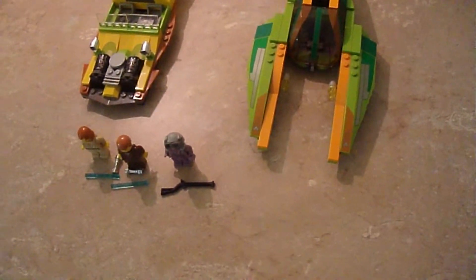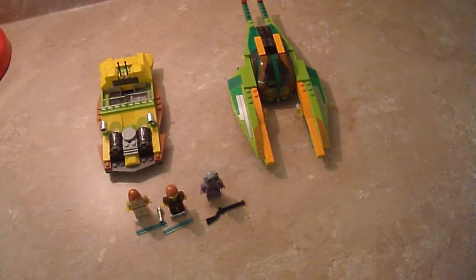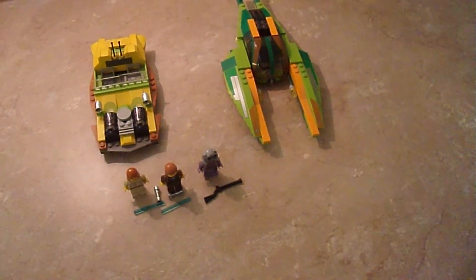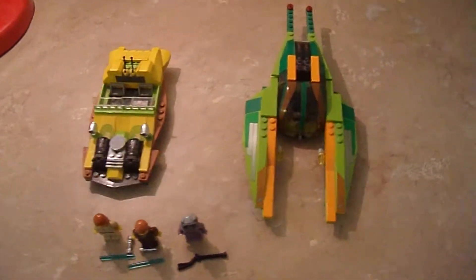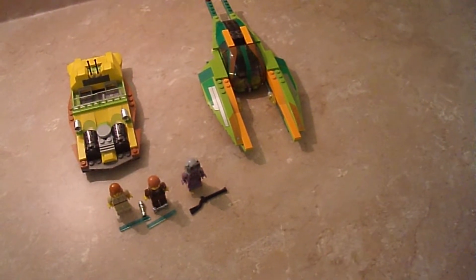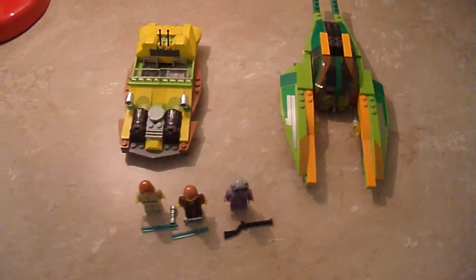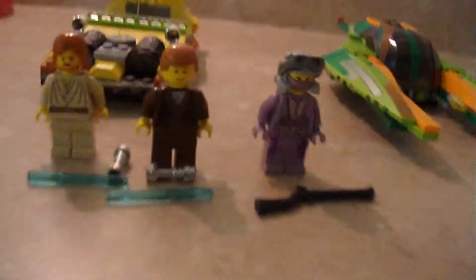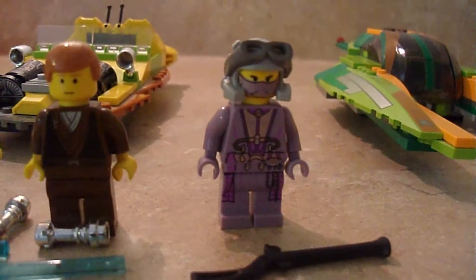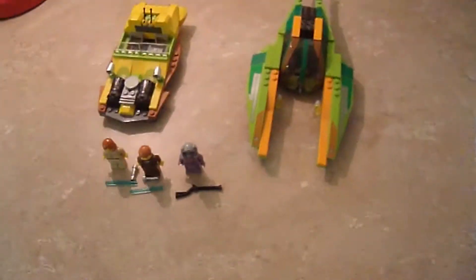Hope you enjoyed this review. You can probably get it pretty cheap — as long as you don't pay more than $60, I think you're okay. It's a great set if you want to get it. If you're a bounty hunter fan — and I sort of am — I would definitely get this. Before I go, I'm going to head to my room and show you what I got in the mail.